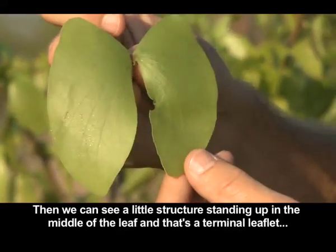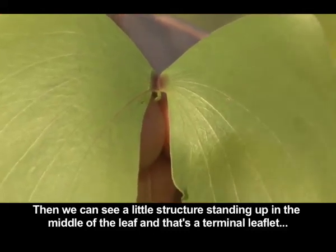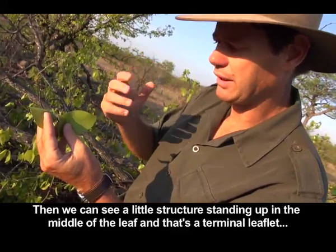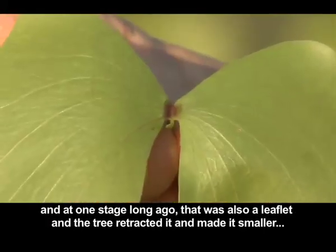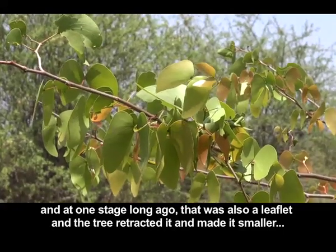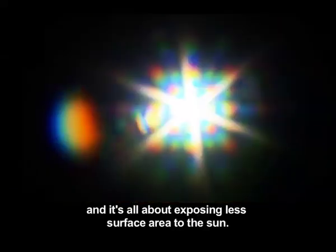Now as we see in the middle of this leaf, there's a small structure right up there — a terminal leaflet. In terms of evolutionary history, a long time ago this was also a full leaflet, but the tree has just moved it back and made it smaller. It works very well so that there is a minimal surface area exposed to the sun.